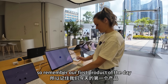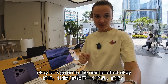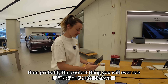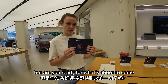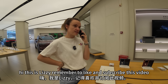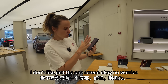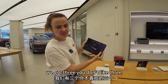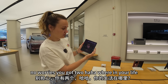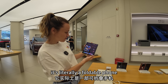So, remember our first product of the day: the MateBook Fold. Let's move on to the next product — probably the coolest thing you will ever see. Look at this tablet. But are you ready for what's about to come? You don't like just one screen? We've got three. You don't like three? We've got two. It's literally a foldable phone — you can use it like an original phone. It's not heavy at all, a bit thick, but not really that heavy.